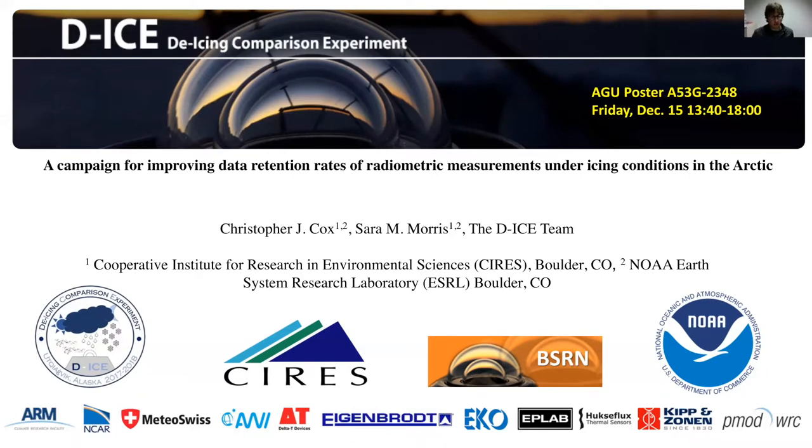My name is Chris Cox. I'm here in Boulder with the Cooperative Institute for Research Environmental Sciences and NOAA Earth System Research Laboratory, the Physical Science Division. I was asked to give a brief update on DE-ICE today — the DE-ICE In Comparison Experiment.